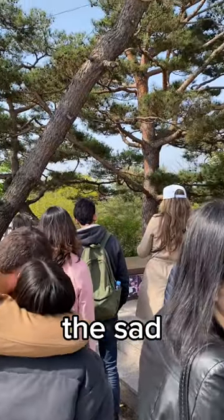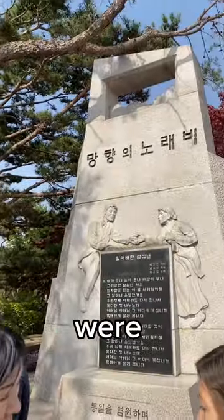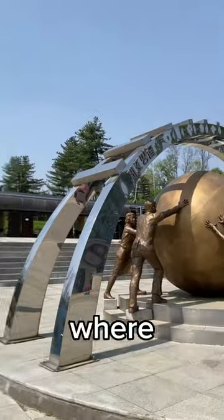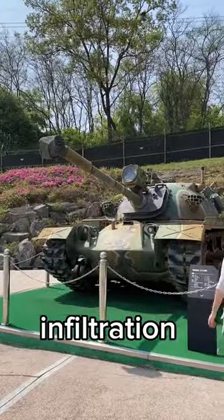We then learned about the sad history and how many families were divided when they separated North and South Korea. We then jumped on a bus to head over to the DMZ zone via their bridge, where we discovered one of the infiltration tunnels.